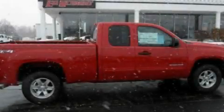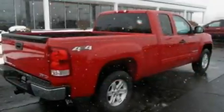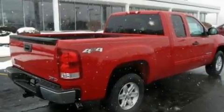This is a 2011 GMC Sierra 1500. It has the power to move what you need and the look too.